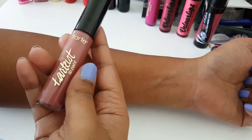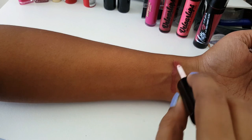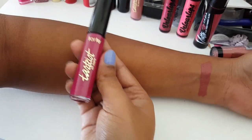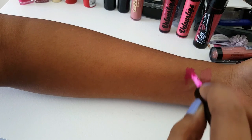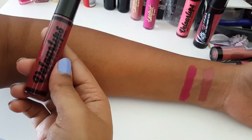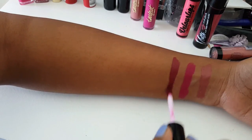Now we move on to the liquid lipsticks. The first one is by Tarte — the Tartiest Lip Paint. I have spoken about these in my nude lipsticks video, which I'll link down below. This line is very comfortable on the lips with minimal transfer, though not completely transfer-proof. The shade I'm showing now is Twerk — a nice deep purpley pink. They dry down to a matte finish. Really love this collection by Tarte.